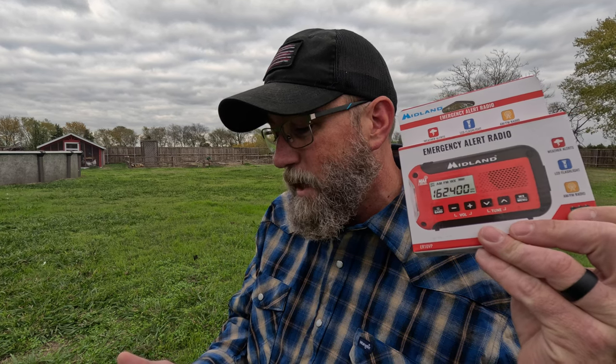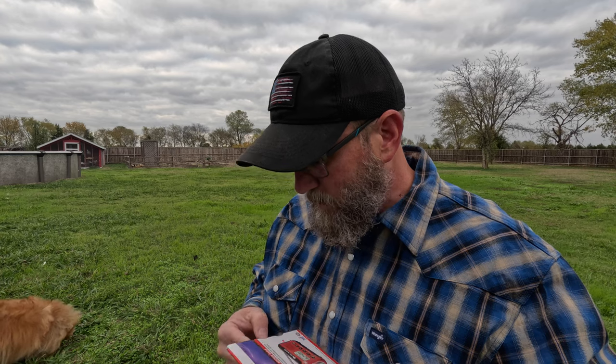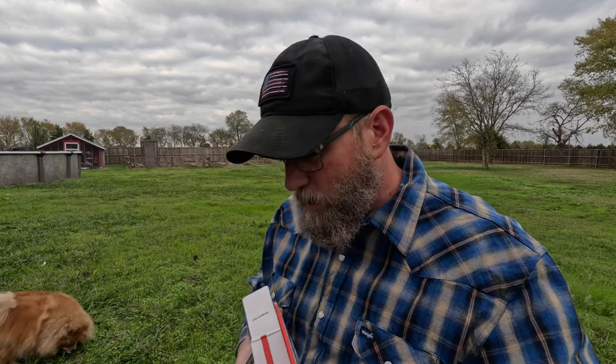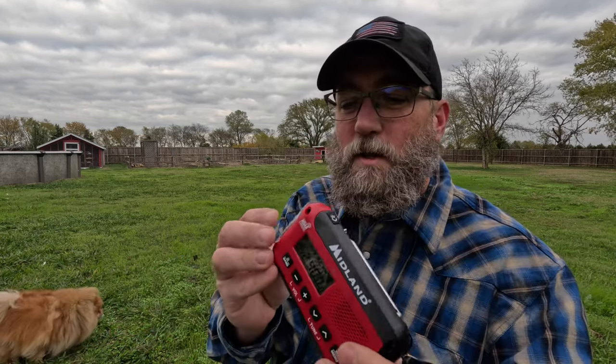The first item is the Midland ER-10VP weather radio with flashlight and emergency alert AM-FM radio — compact, easy to carry, SOS strobe signal, and headphone jack. This was $19.99, so it was a little hard to find a weather radio for under $20. It comes with the batteries. It does not have a solar charger or hand crank, but it does have the flashlight and a weather band.